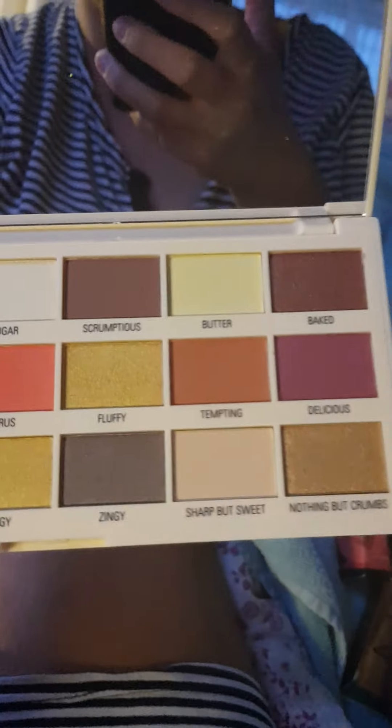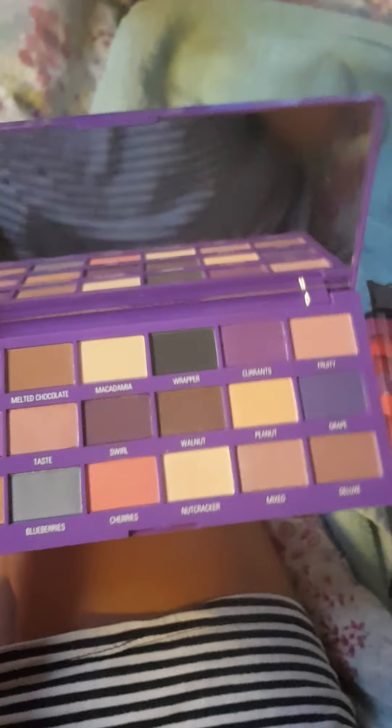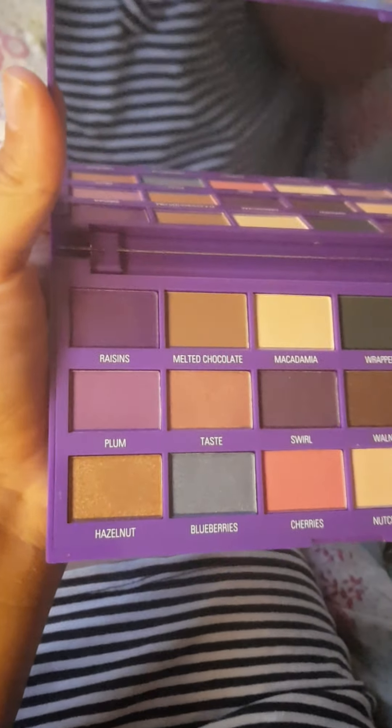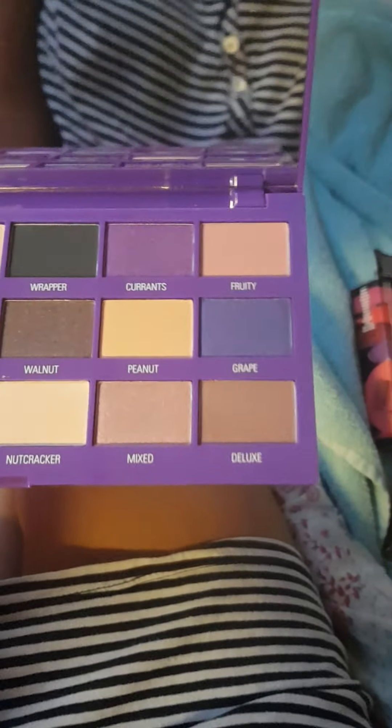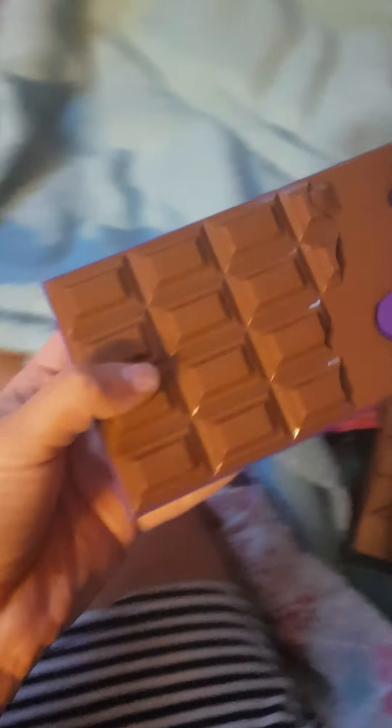Nice lemons and oranges and golds. Another pretty palette. Now, I have the Makeup Revolution Fruit and Nut Palette. Love the name of this one. These palettes are themed, like Lemon Drizzle, Creme Brulee, and this is Fruit and Nut. Got some purple, nice shades. Love that. Can't wait to use that. That is the Makeup Obsessions Fruit and Nut Palette. So that is the three palettes from Makeup Revolution.